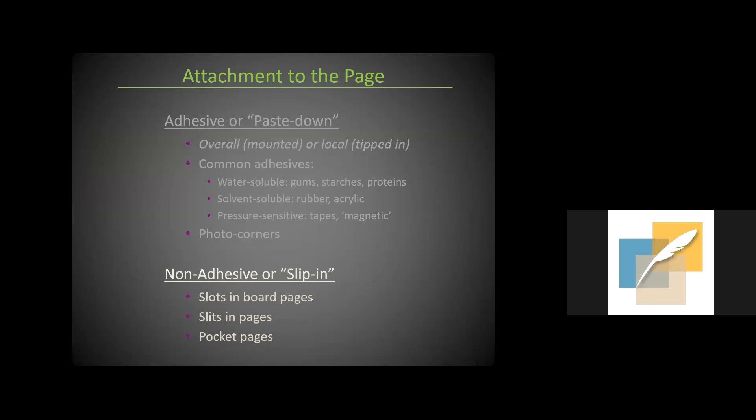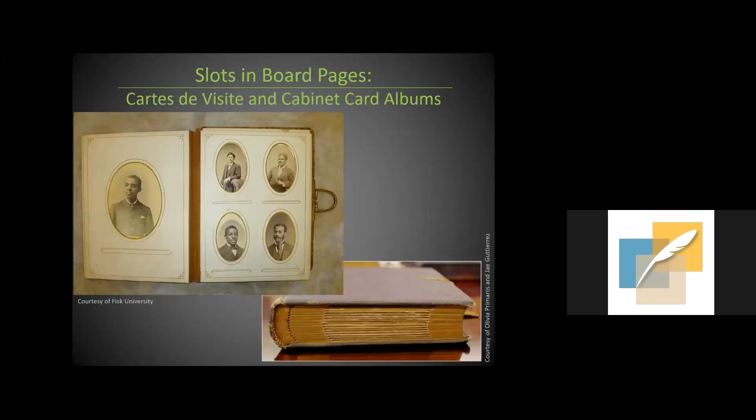In the non-adhesive or slip-in category, there are three main types: slots in board pages, slits in pages, and pocket pages. The advantage of non-adhesive methods, after seeing problems with adhesives, is less chance of distortion. You could also swap photographs in and out — for instance, if someone went out of favor or there was a new celebrity you wanted to include in your 19th century album. Many of these were designed to accommodate specific photograph formats like postcards, cabinet cards, and carte de visite.